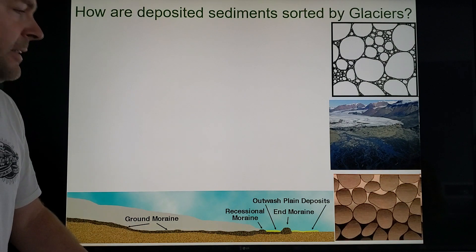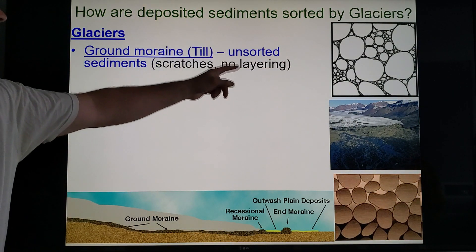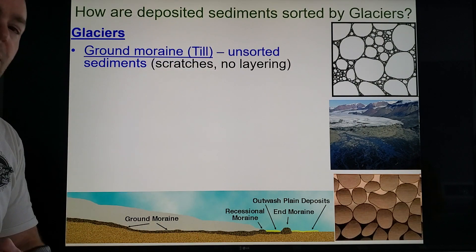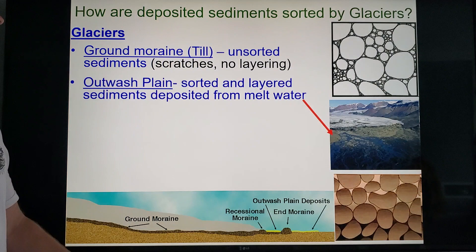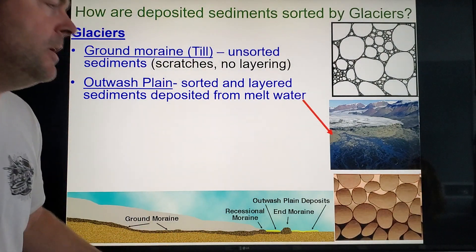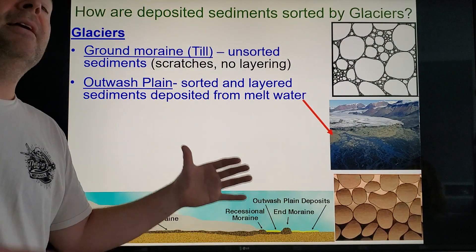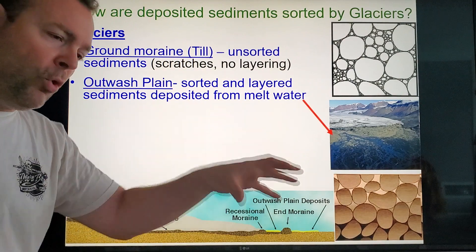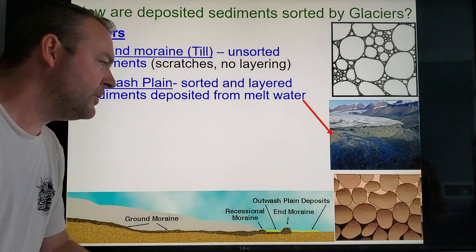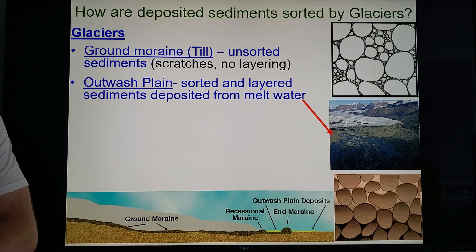Now, glaciers — remember, glaciers don't sort things out. Unsorted glacial sediment is called till, and it tends to be scratched; you don't get the layering. However, Long Island is a strange exception. The north shore has all those big rocky sediments, but as the ice melted, water pulled the smaller sediments downhill to the south shore, which is why the south shore beaches are so nice and sandy while the north shore beaches tend to be more rocky.